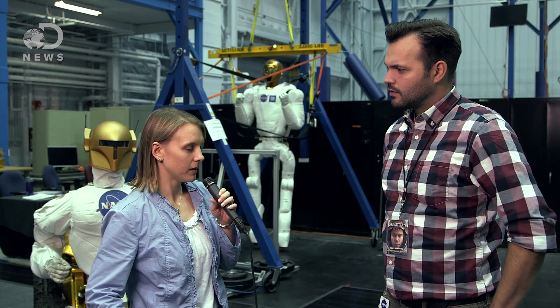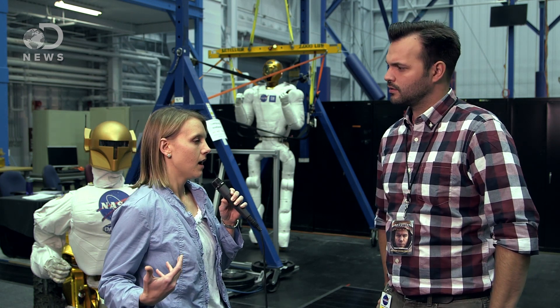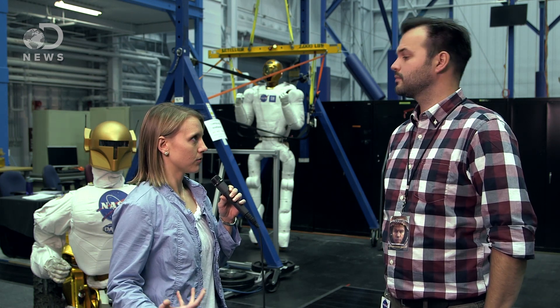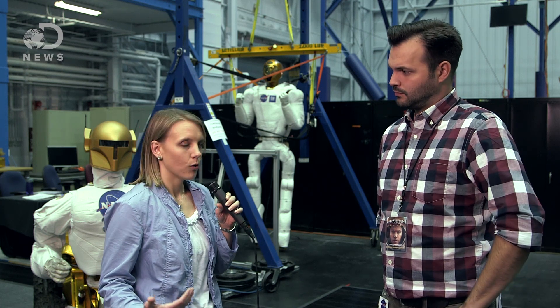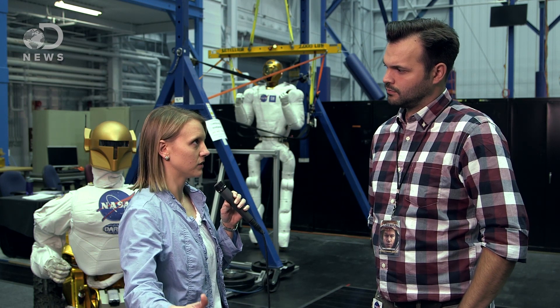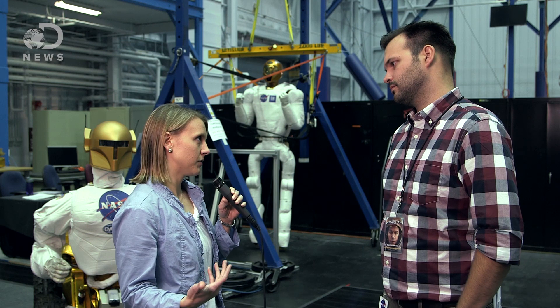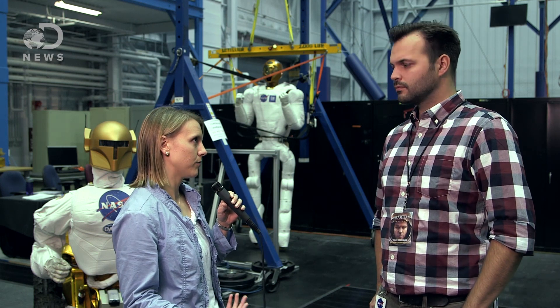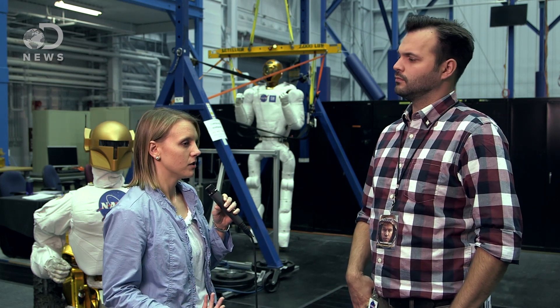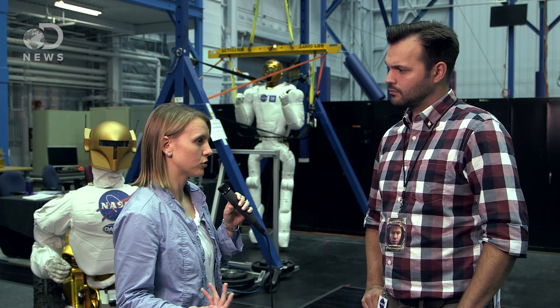The human element of the Robonaut actually makes it capable of working in the same environment or the same workspace as people, which gives us an advantage because we don't have to have specific robots for every single different task, or specific tools for every task the robot might need to perform. This robot is capable of working with the same tools, or very similar tools, as humans.